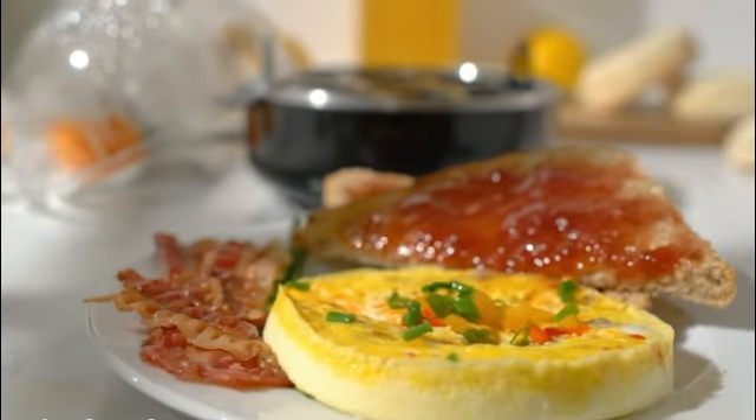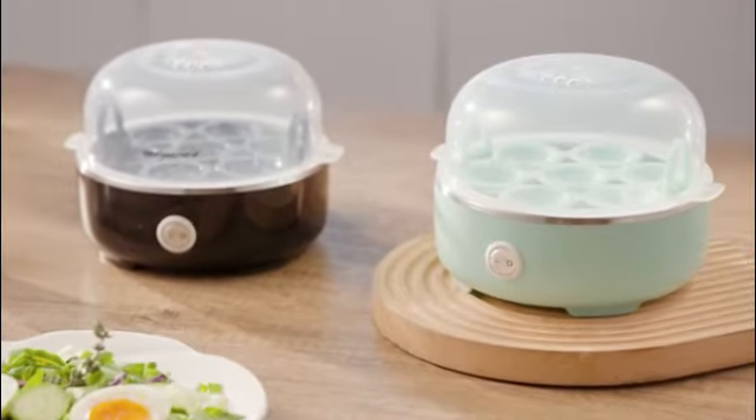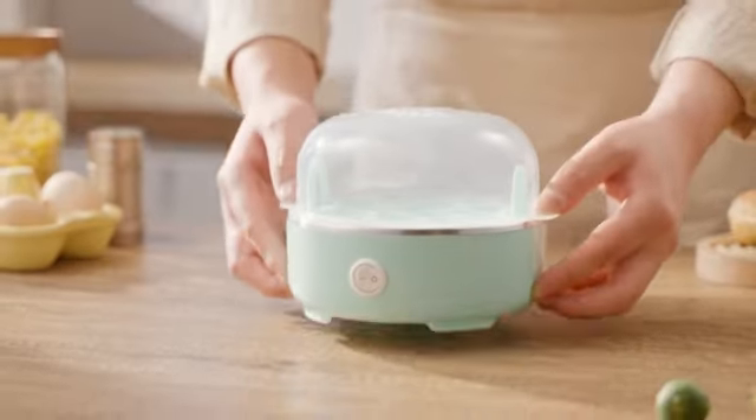The user-friendly design of this product makes it easy to operate. Simply add the desired amount of water using the included measuring cup.